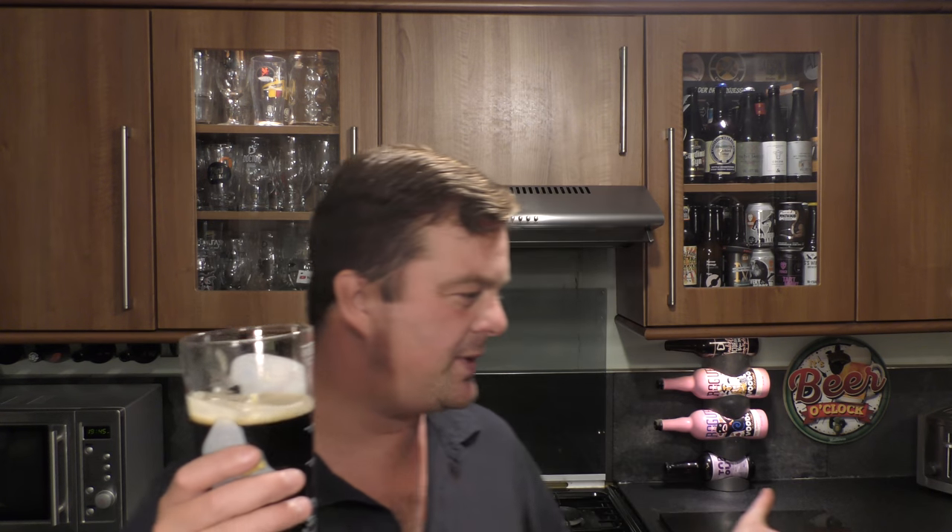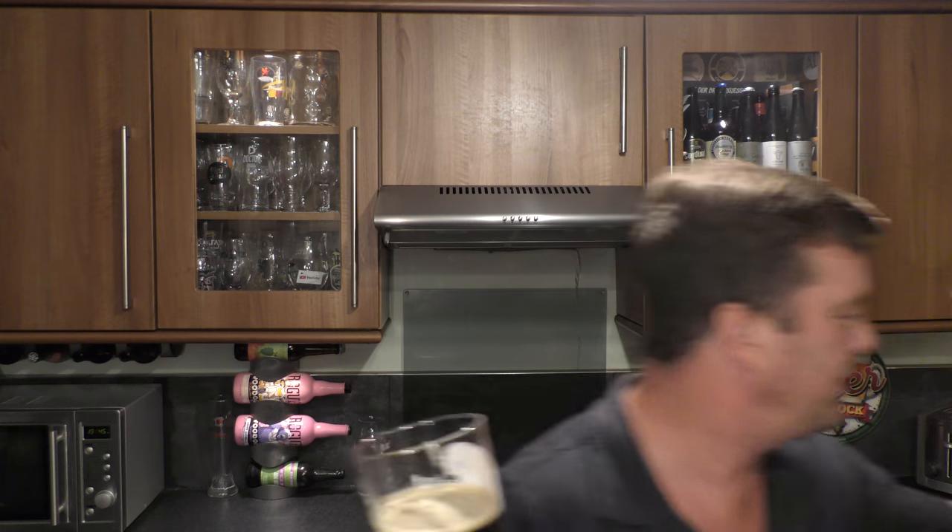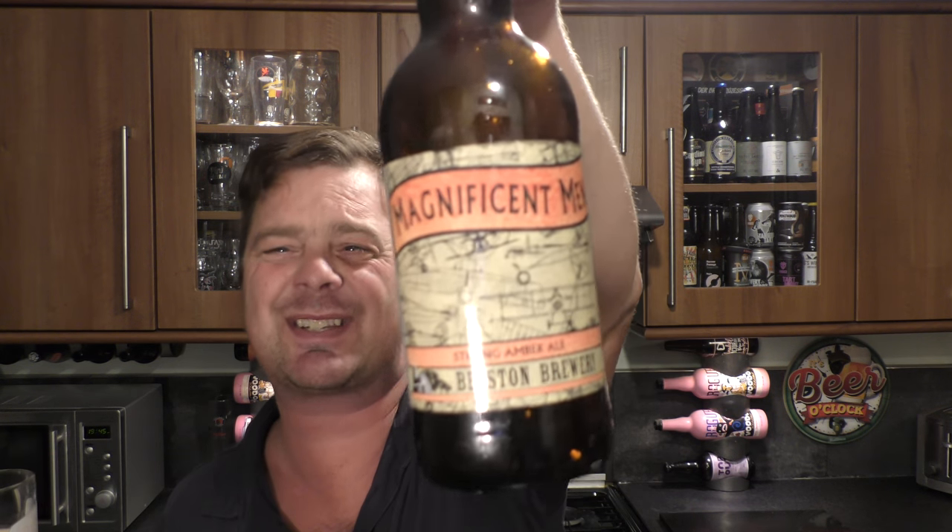I've just reviewed a fantastic beer from The Magnificent Men — I'm sure that was from Beeston Brewery — and it was staggering. I got my hopes up with this one; I thought, this is going to be staggering as well, same brewery. But there's not enough oats, not enough roasted malt, not enough mouthfeel — that creamy, deep, lovely, chocolatey mouthfeel that I like from a stout.